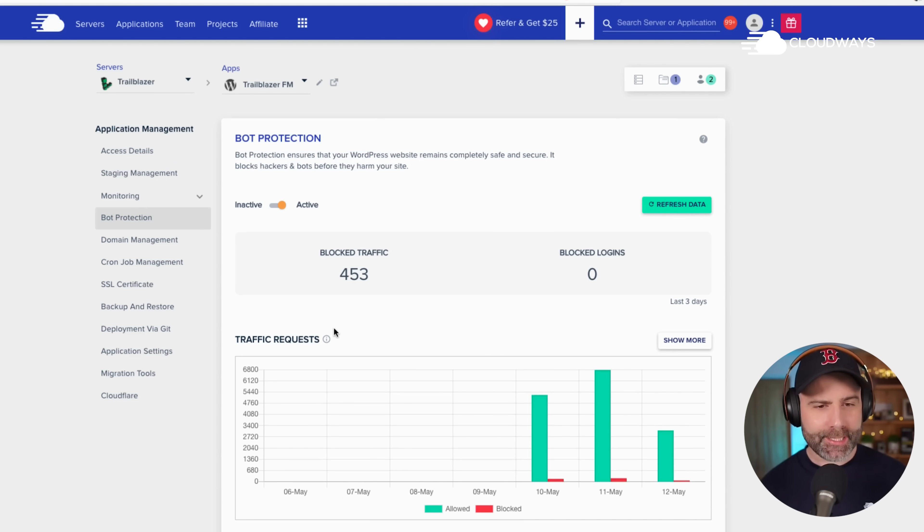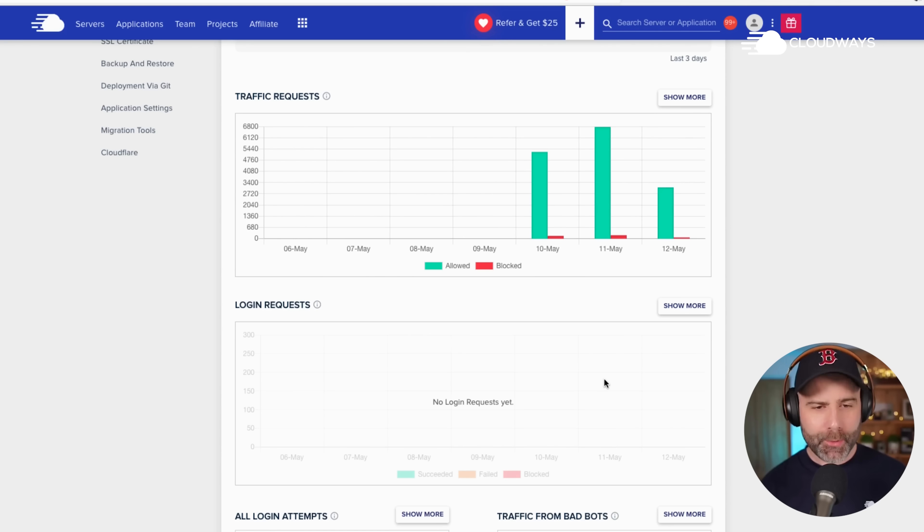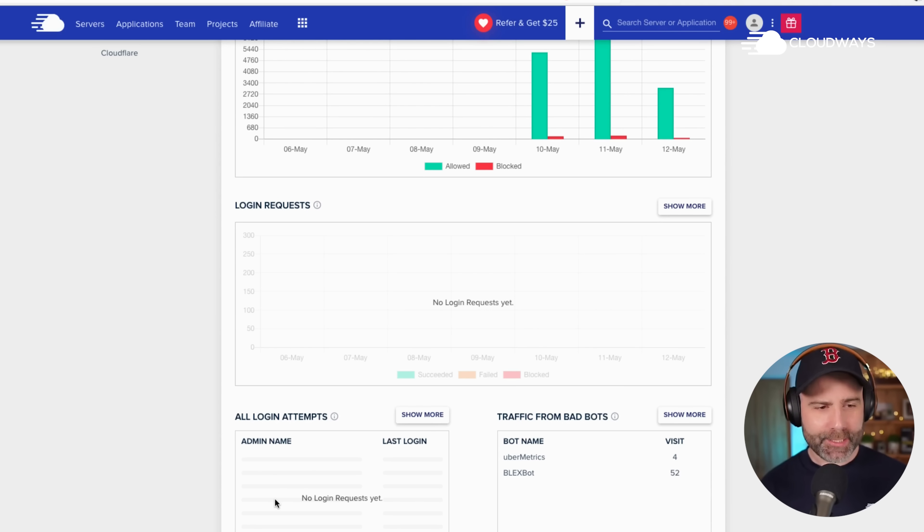If you want to look through the data, let's take a quick look here. We can see allowed traffic versus blocked, so it's really reassuring to know that bad traffic is being blocked. We can see that there have been no login requests and no failed login attempts either, which is phenomenal. We can also see here that we've had a couple of bad bots, which we have been protected from. If you're with Cloudways, you can do this straight away — just head on over into your applications and activate bot protection.